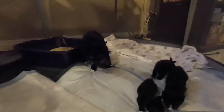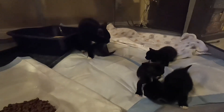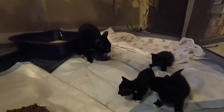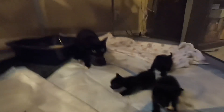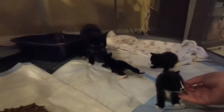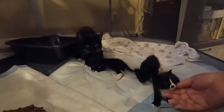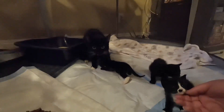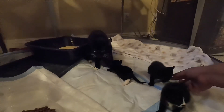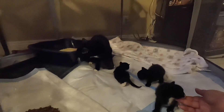These little guys are starting to explore their new area. Gretchen went right to mama so she's feeding right now. These guys are about two, almost three weeks old and they're starting to get more curious about the world around them. They're starting to walk and crawl around on their little wobbly legs.